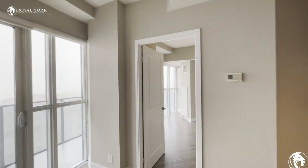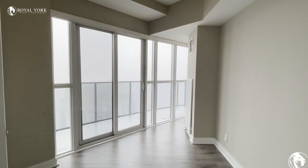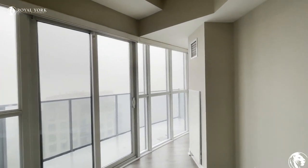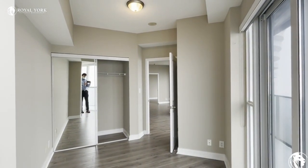We have our first bedroom over here on the right hand side. You can access the balcony from both bedrooms as well as the living room, and there's also ample closet space in each of the bedrooms.